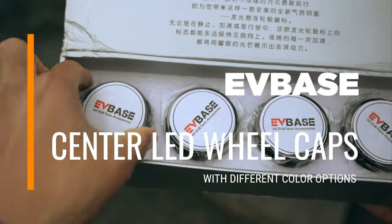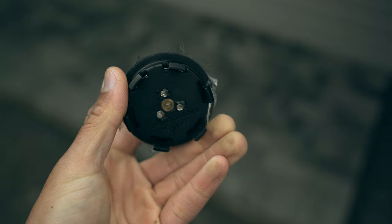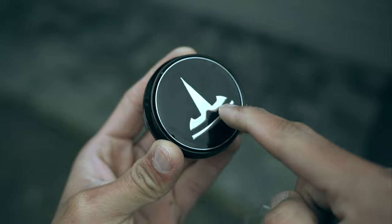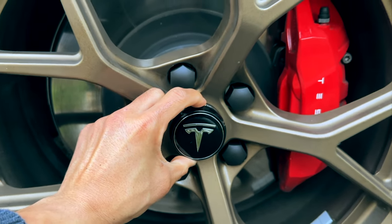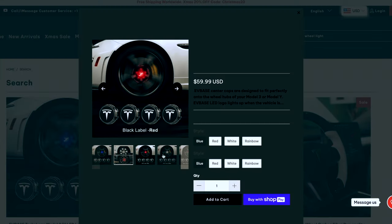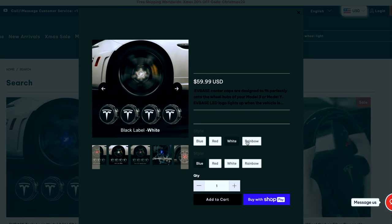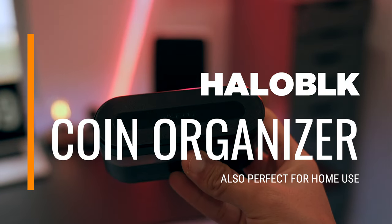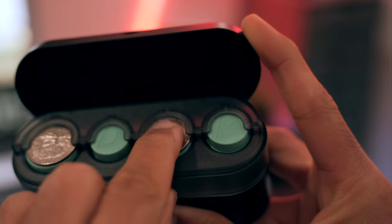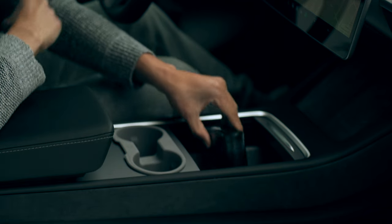For those with stock 18 or 19-inch wheels who prefer not keeping their hubcaps on, the center LED caps from EVBase are a fantastic way to add some flair to your car at night, especially if you're a fan of illuminated accessories. I have aftermarket wheels so I can't demonstrate how they look on my car, but I have snapshots showing how they enhance your vehicle's nighttime aesthetic. Also, it's a common sight to find coins scattered in the car — the coin holder from Halo Black offers a clever solution to keep your coins neatly organized and stored away, and it's also a great addition for home use.